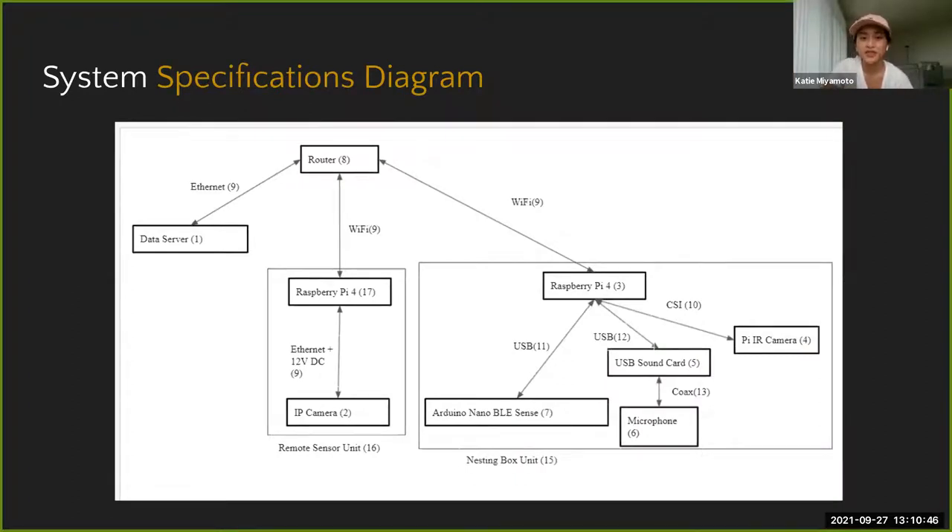The system has a data server, router, remote sensor unit, and nesting box unit. The remote sensor unit has the IP camera to see the overall IIS enclosure and track activity beyond sleep. The nesting box unit has all the sensors placed on top of the box where the IIS sleep to observe the actual sleep and detect any disturbances.